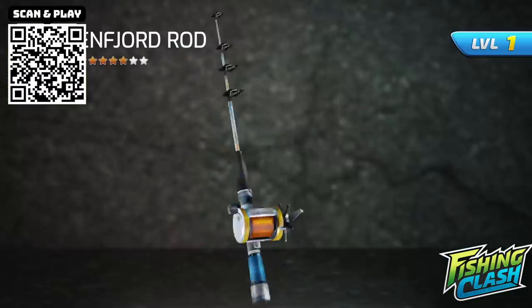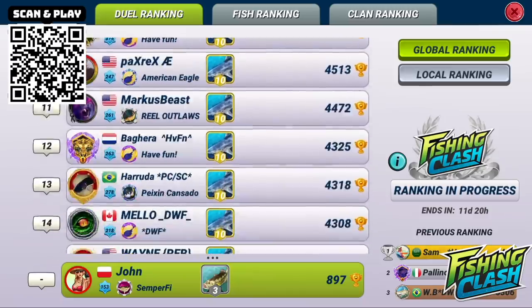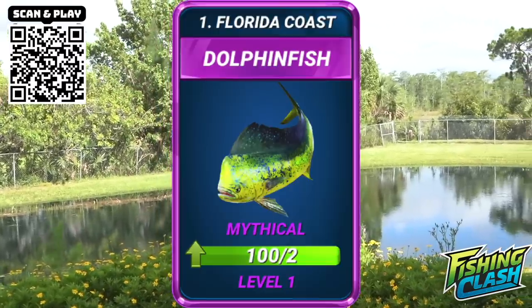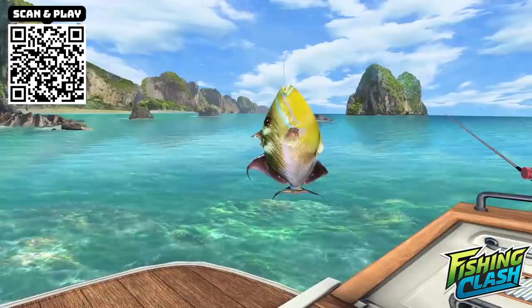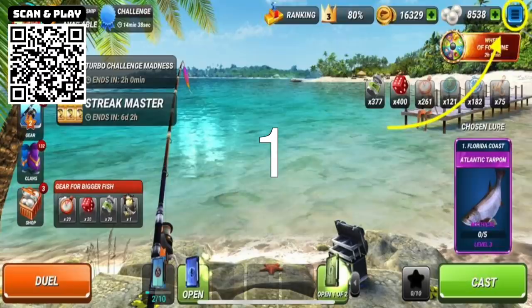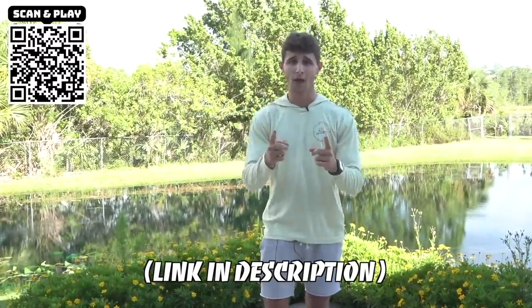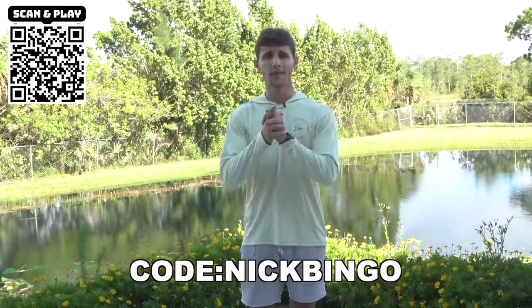On top of all that you can even upgrade all your rods and lures and compete with other fishermen around the world to see who can catch the biggest fish. Use my gift code popping up right on the screen to receive a three-star rod, one mythical lure, 50 luck power-ups, and 30 weight power-ups to help you catch bigger fish. To redeem your gift code follow those three simple steps. Make sure you download Fishing Clash right down below in my description — not only does it support me, but I think you guys will absolutely love the game. Be sure to use my code so you don't miss out on any special gifts. Thanks Fishing Clash!